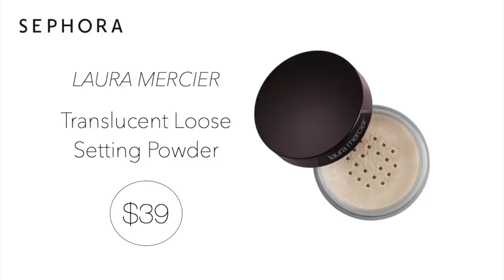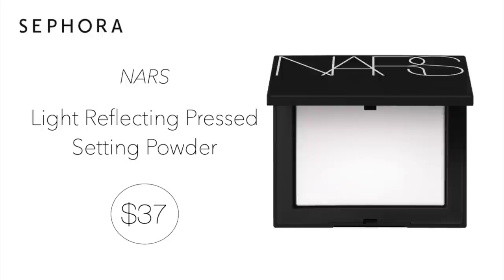Another item that is always on repeat for me — I generally only need to pick it up one time a year, and I didn't pick it up during the fall sale, so I'm going to be honing in on it right now. It's the NARS Light Reflecting Pressed Setting Powder for $37. I have oily skin, so this does a great job of minimizing oil throughout the day while still looking luminous and healthy.